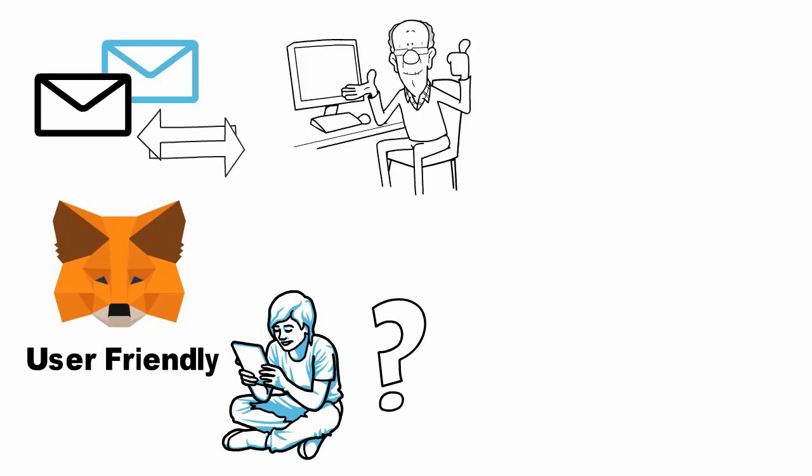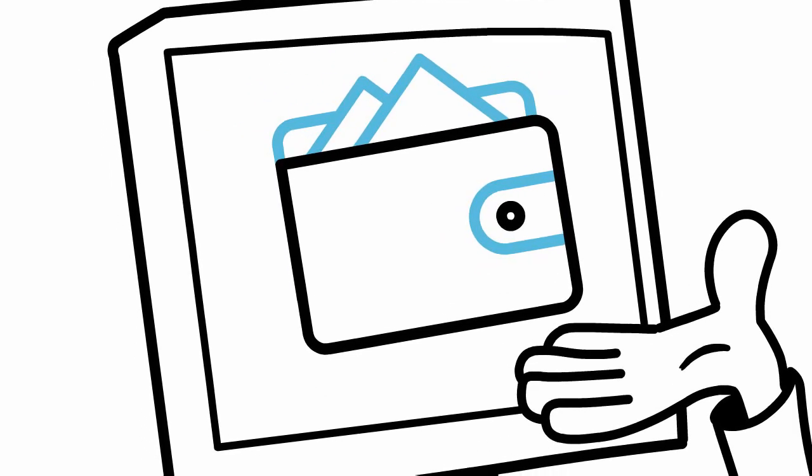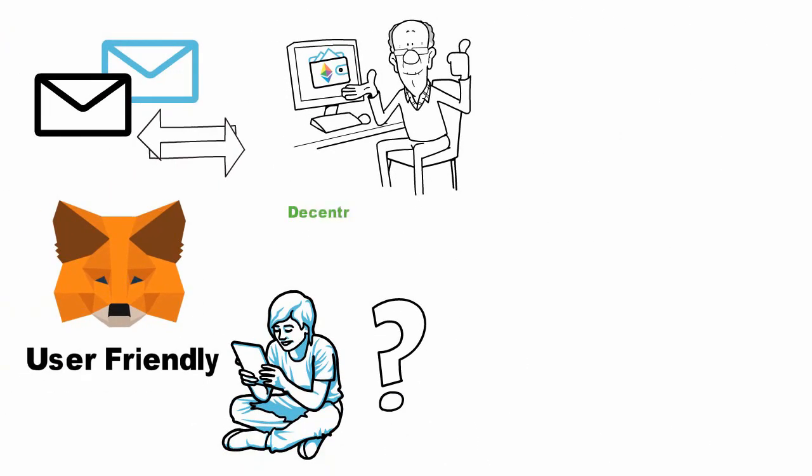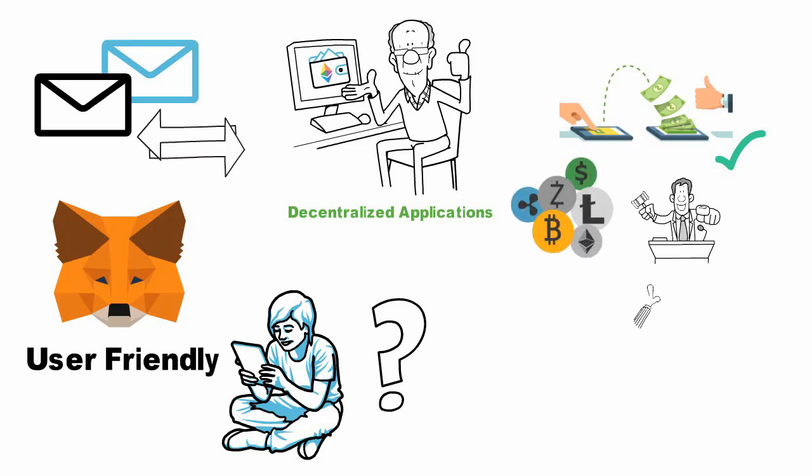What can MetaMask be used for? MetaMask is an Ethereum browser extension that can be used for a variety of purposes. One of its most popular uses is to act as a digital wallet for Ether and other Ethereum-based tokens. MetaMask also allows users to interact with decentralized applications on the Ethereum network. Another use for MetaMask is as a tool for securely signing transactions, which can be useful for individuals who want to store their cryptocurrency offline or participate in an Ethereum-based auction.